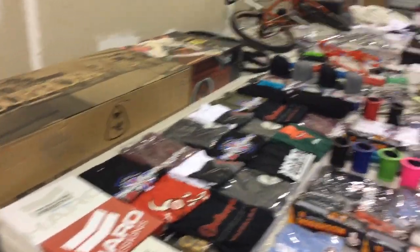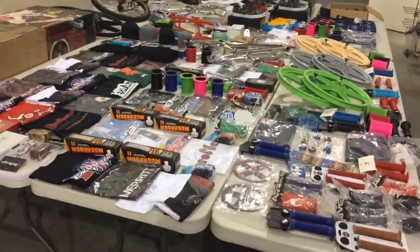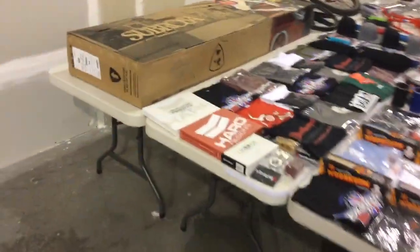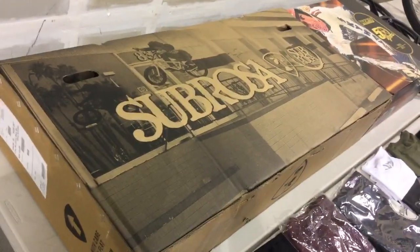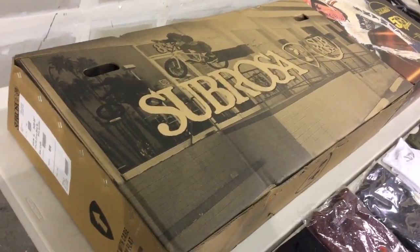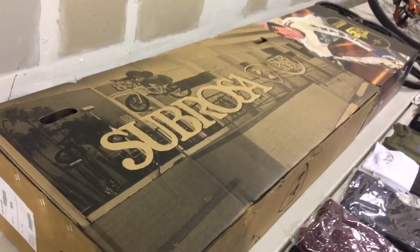Hey everybody, this is Ed with Planet BMX. Wanted to kind of show off all the things that were given away in the raffle on Saturday at the Spring Fling. Cebrosa was kind enough to kick in one of their brand new 2015 model Cebrosa bikes — the Arum XL.